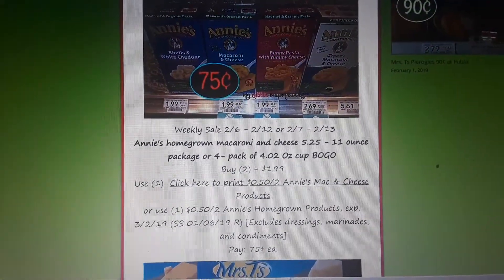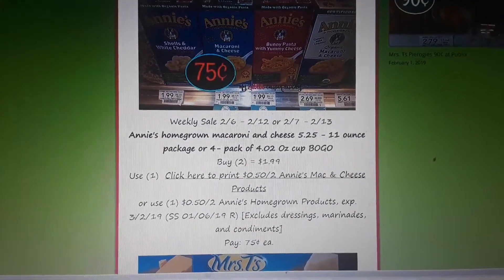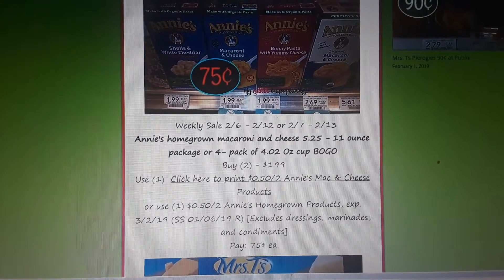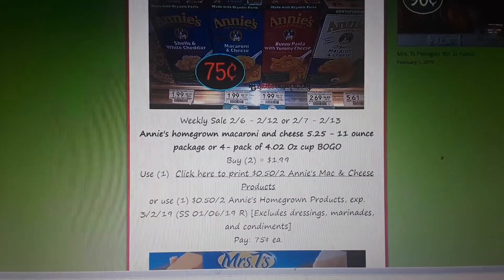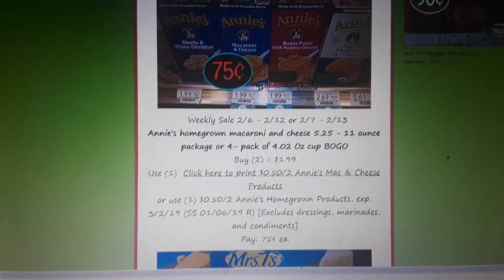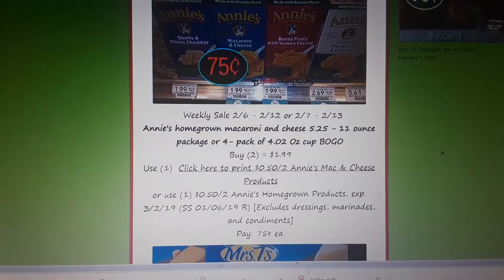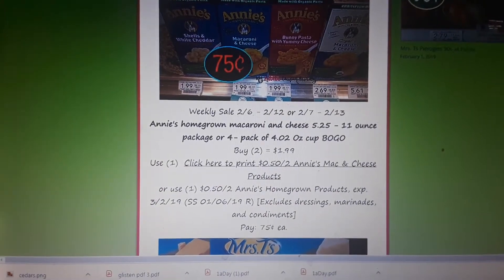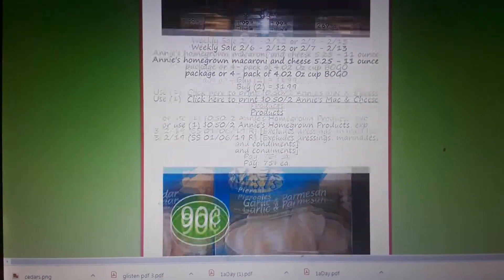Annie's Mac and Cheese is on sale BOGO at $1.99. There is a $0.50 off two printable coupon, or there was an insert coupon in your SmartSource 1/6 — it was regional. Buy two, use either one of those coupons, and pay $0.75 a piece.